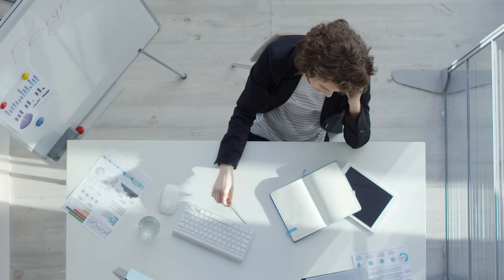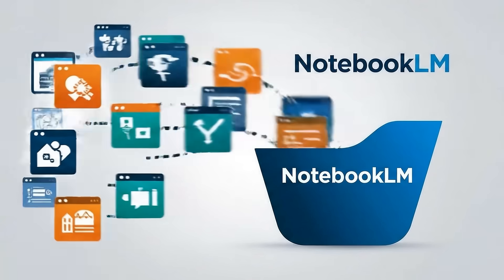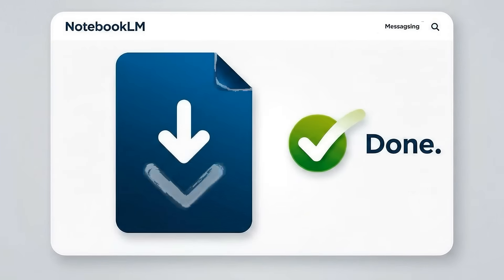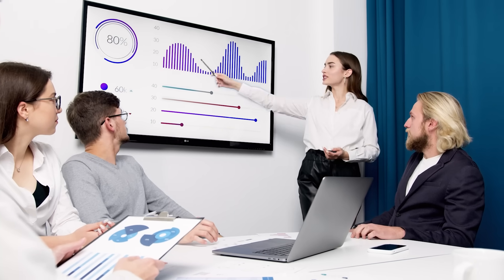Imagine you run a content operation. A client wants a competitive analysis of their top 10 competitors. Old way? You spend hours manually going through each site, taking notes, trying to organize everything. New way? Drop all 10 competitor sites into Notebook LM. It pulls their services, their pricing, their messaging, everything into a table. Export it. Done. Or picture this: you are pitching a local business on social media strategy. You find 20 high performing posts in their industry. Drop the content into Notebook LM. It creates a table showing what topics work, what formats get engagement, what calls to action drive results. You walk in with data-backed recommendations instead of guesswork. They think you spent days analyzing their competition. You spent 40 minutes. That is leverage.